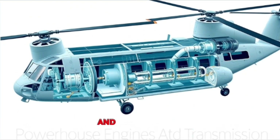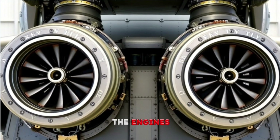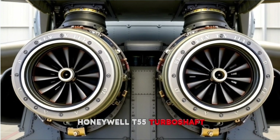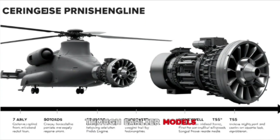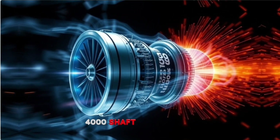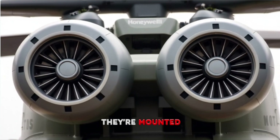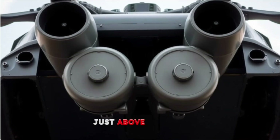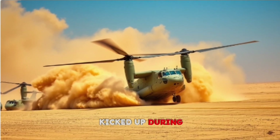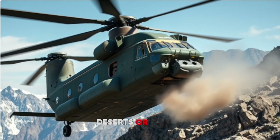Section 2: The Powerhouse — Engines and Transmission. The Chinook is typically equipped with two Honeywell T55 turboshaft engines, though earlier models use different variants. Each engine churns out over 4,000 shaft horsepower, enough to rival some small jet planes. They're mounted high on the rear fuselage, just above the back rotor pylon, which keeps them safe from dust, sand, and debris kicked up during low-altitude operations — a critical feature for missions in deserts or rugged terrain.